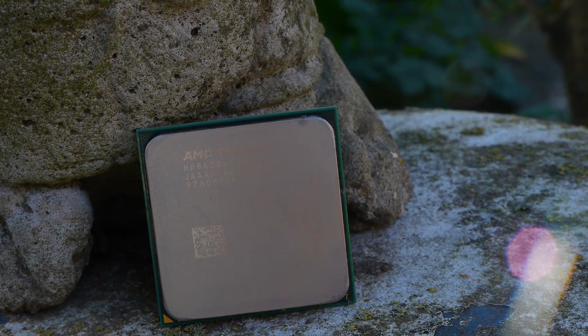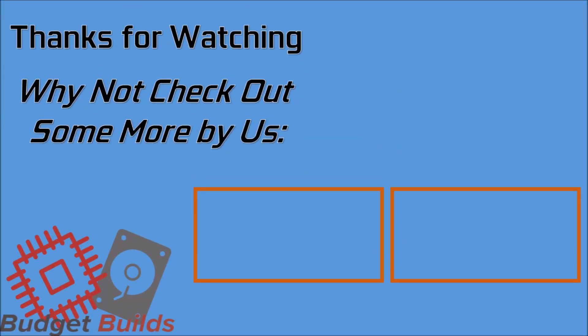Thank you very much for watching. I tried to do another history-oriented video, because you guys apparently like that. If you'd like to see more videos like this, you can like and subscribe, support us on Patreon, or follow on Twitch when I actually livestream on some of this old hardware. Thank you very much for watching, and I'll catch you in the next one.